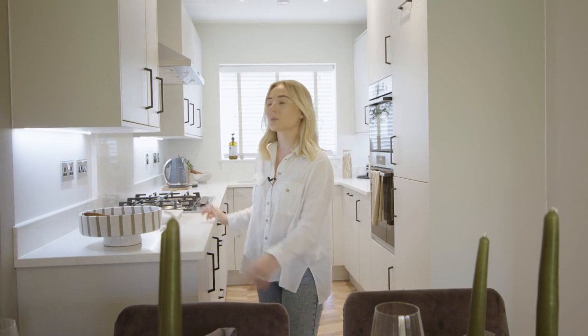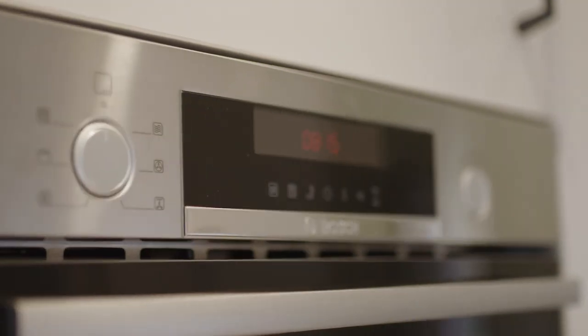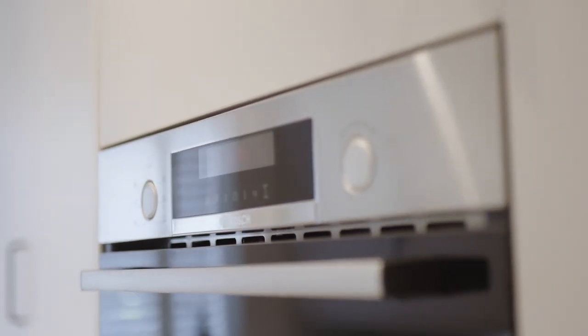The way we've currently got this set up is with a quartz worktop with black accents, and this home in particular also has a five-burner hob as well as integrated appliances, which make the kitchen feel really sleek and modern.